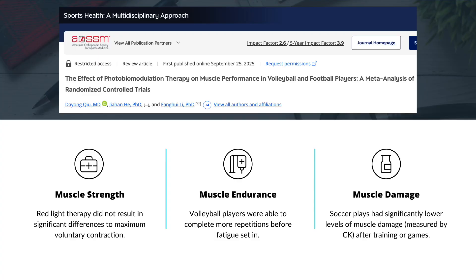And when it came to creatine kinase, or CK — a marker of muscle damage — soccer players who received red light therapy had significantly lower levels after training or games, pointing to less muscle breakdown. Volleyball players showed smaller changes here.